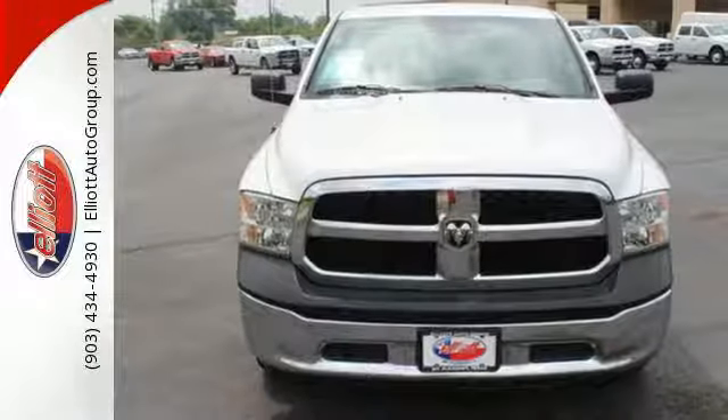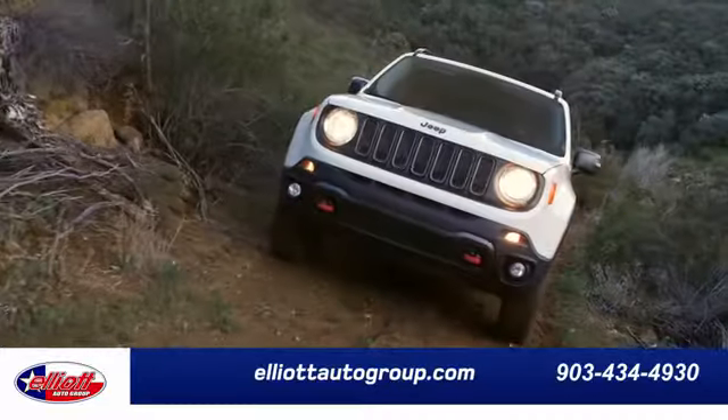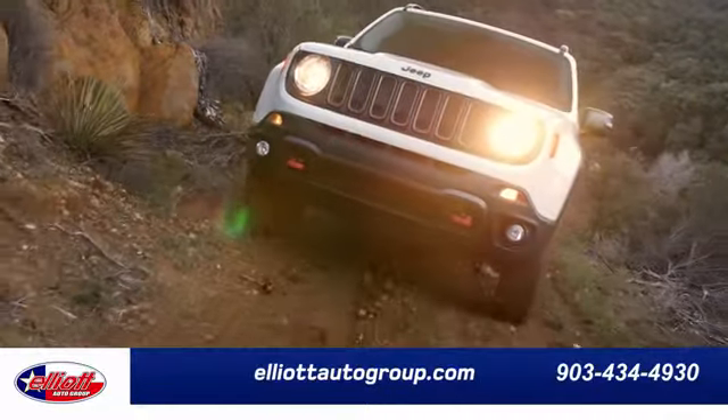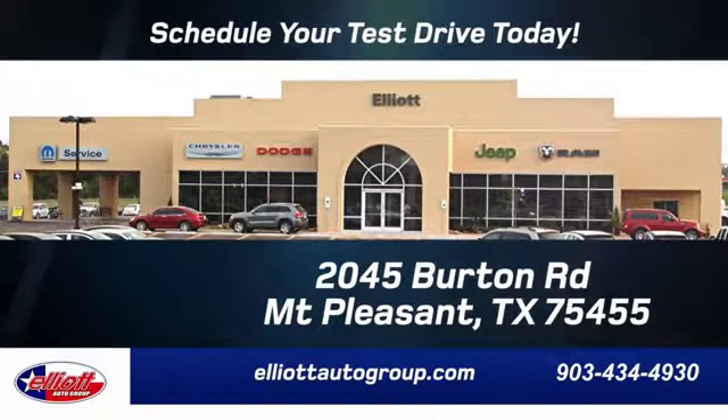Test drive it today! Elliott Auto Group — we don't do things the old way, we do them the right way. Schedule your test drive today. We're located just off I-30 on Burton Road in Mount Pleasant.